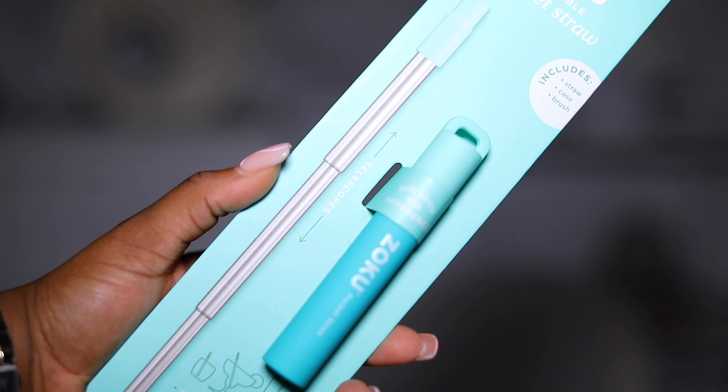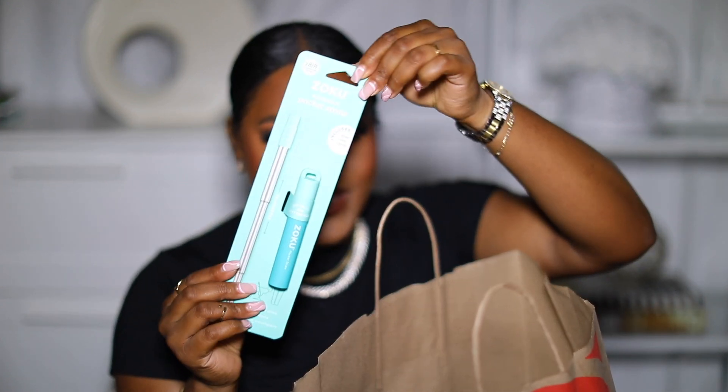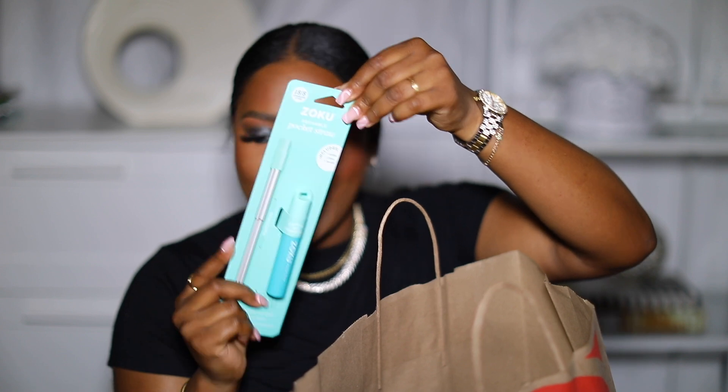Then I got a straw — for my beverages. I've noticed a lot of fast food places and Starbucks and Dunkin' Donuts have been giving out paper straws, and I hate paper straws. I hate the texture, I hate how soggy and soft they get. I take hours to drink my coffee, so halfway through it's usually very soggy. So I decided to get my own personal straw that I can carry with me and take wherever I go, so I don't have to use paper straws.